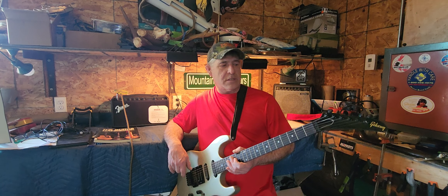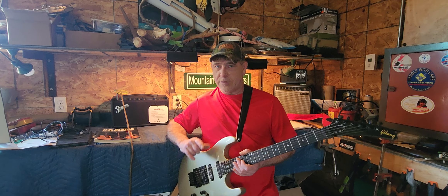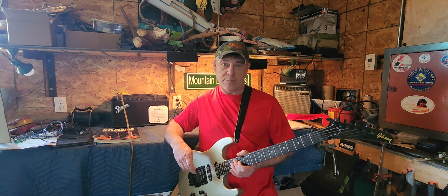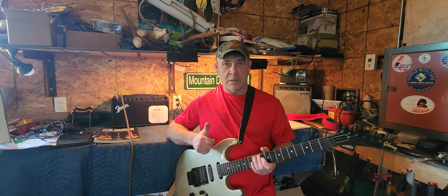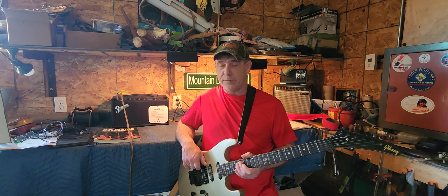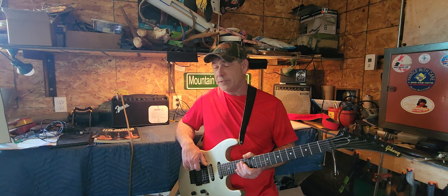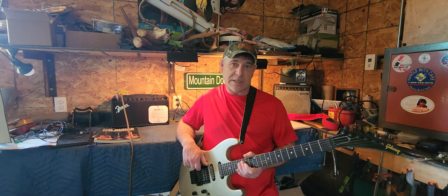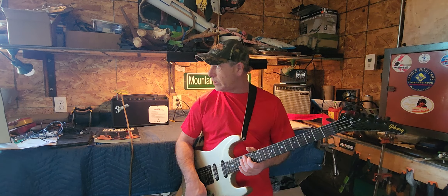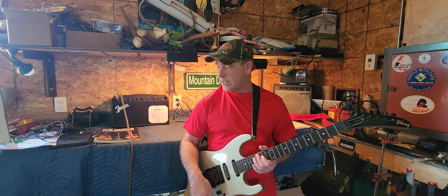Thanks for watching guys — this is going to be the first in the series of super strats. Maybe at the end when I finish the series I'll just do a good video with every one of them and we'll do a shootout, one right behind the other, plugged into a better amp. Like and subscribe if you feel the need — I'm working hard to try to keep videos going every day, or every other day if possible.